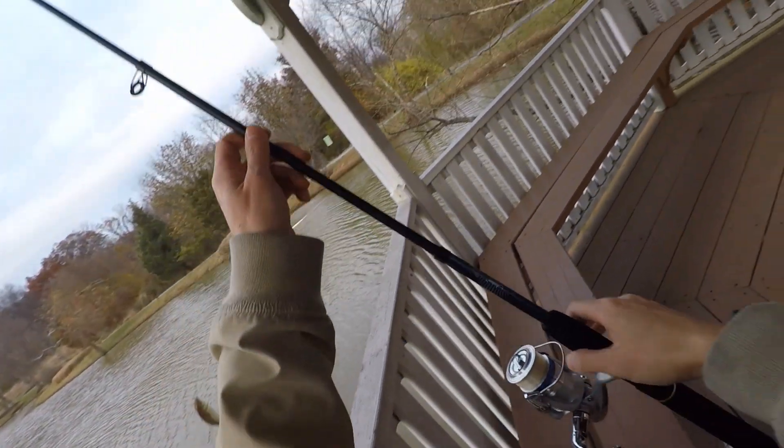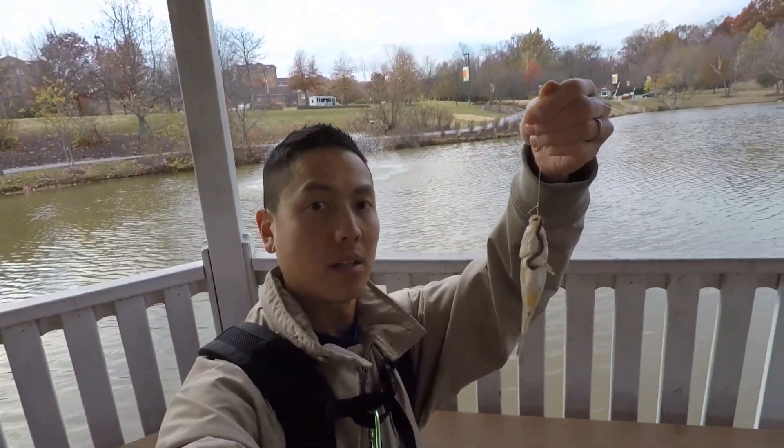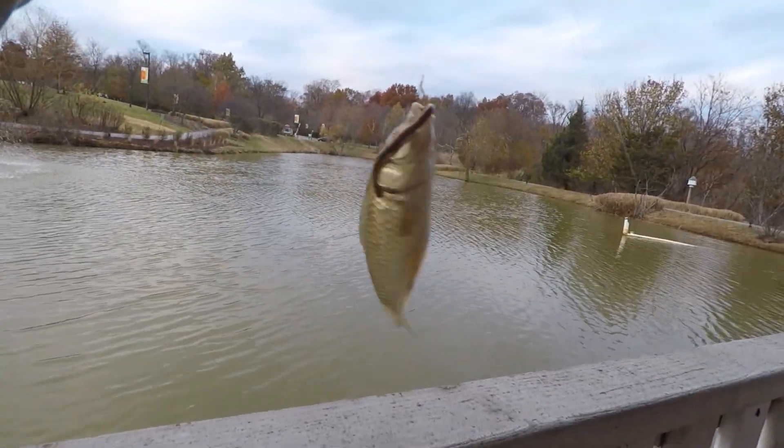Ooh, what do we got here? Got a little carp. Welcome back — on another fishing trip at a random pond, we caught this little carp here.